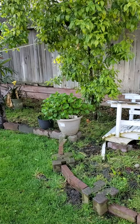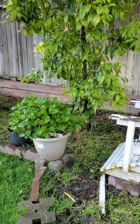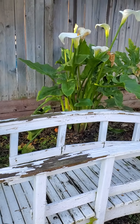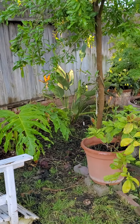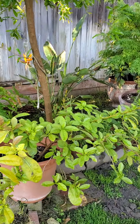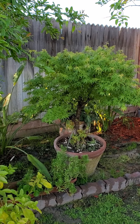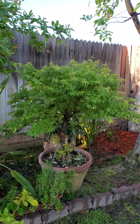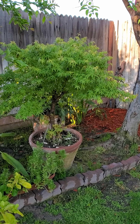My hydrangea is going to bloom soon because they usually bloom in springtime. My Japanese maple tree is still doing well — this is about ten years old, it's a bonsai. It was given by my old friend Ati Leti.